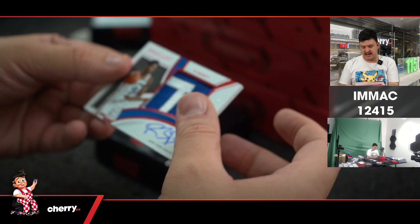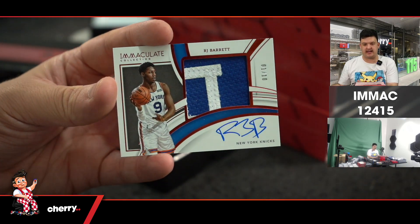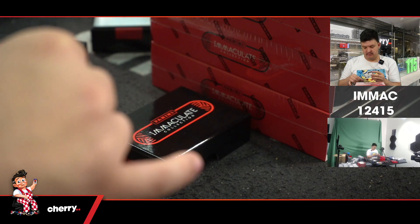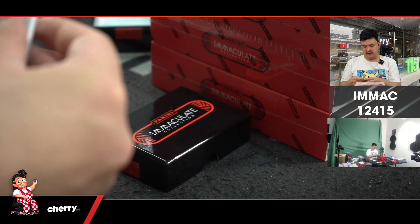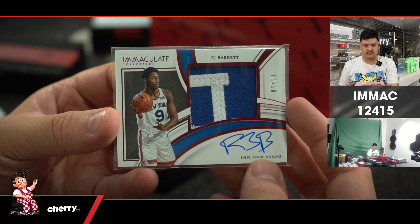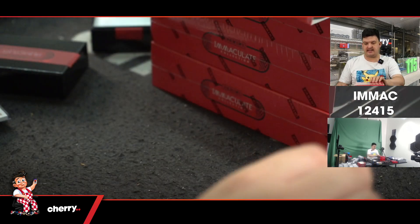And this next card is nice as well — just /10. RJ Barrett, Immaculate Collection Patch Auto. I think that will be game worn — confirmed: game worn material. That's awesome. Congratulations Knicks. Great start.